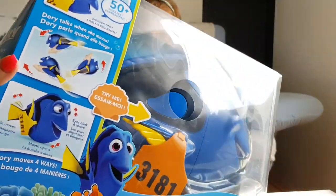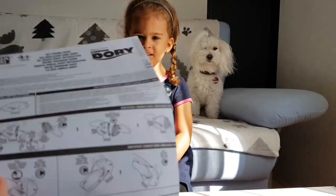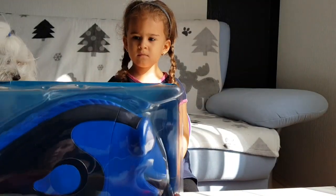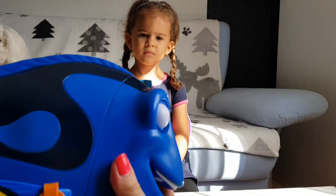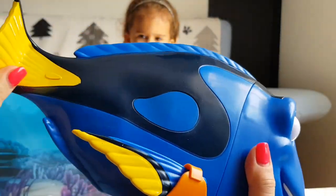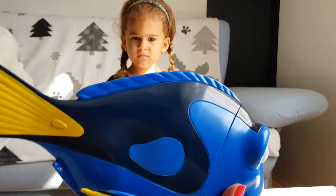Let's open her. Wow, she is really rubbery! Look, I love this — we can put it like that on the stand.